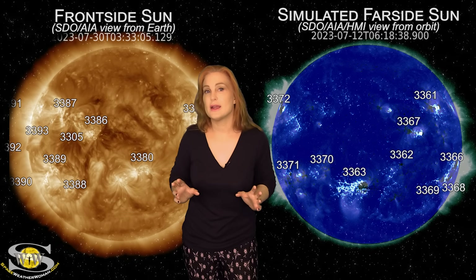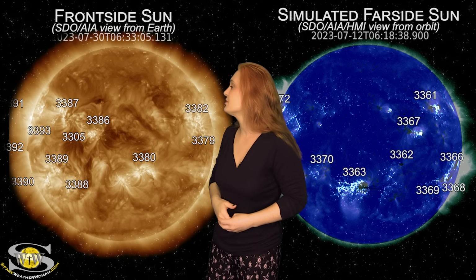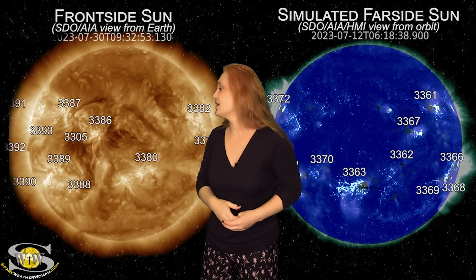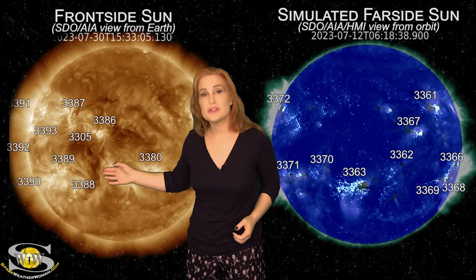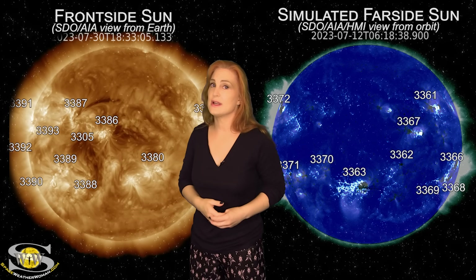Space weather kicks into high gear this week. As we take a look at our Earth-facing disk, look at all the active regions, especially in the east. And believe it or not, there are going to be more regions rotating into Earth view here over the next couple of days.